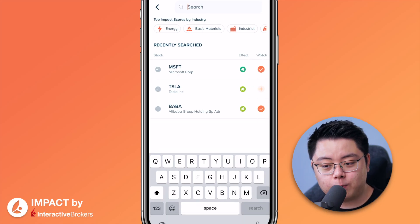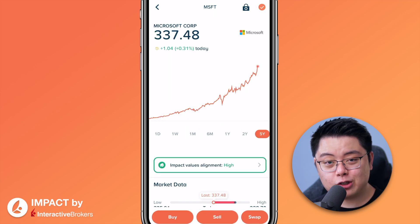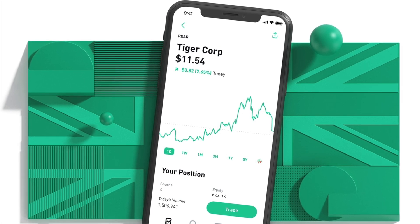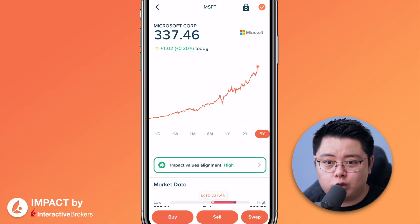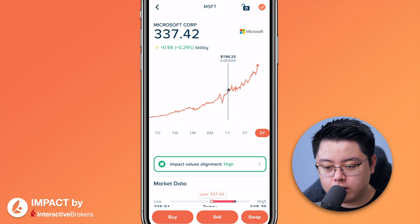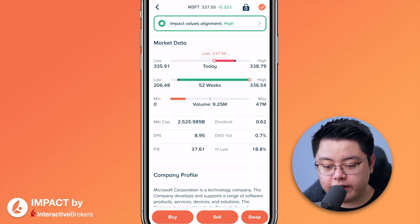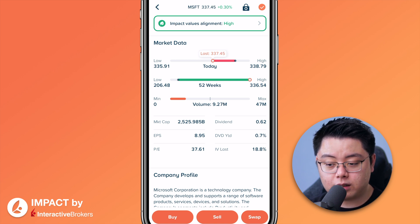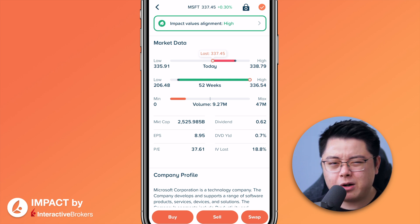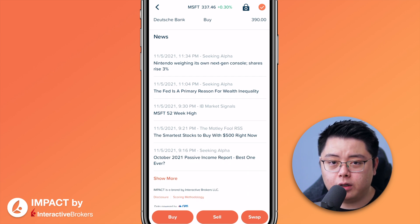Next is the Explore tab. At the top search bar, search for stocks — for example, Microsoft (MSFT). This layout is essentially a direct replica of Robinhood, which looks really neat and clean. If you're an active trader, you're better off with technical charts like TradingView; this is more for casual investors. The chart is interactive so you can drag along the line to see daily share prices. Below, we have Impact Values alignment (ESG), market data like lows, highs, volume, market cap, EPS, P/E ratio, dividend, company profile, analyst ratings, and news.